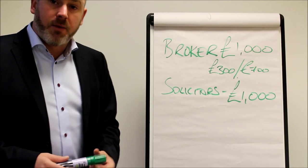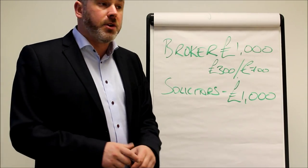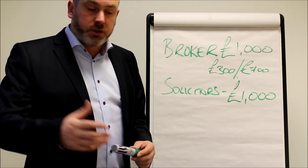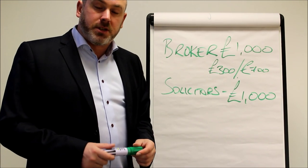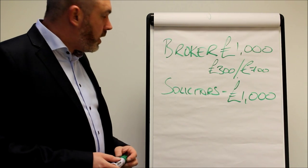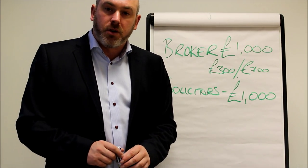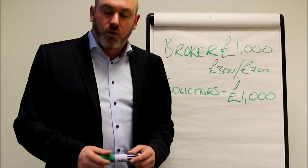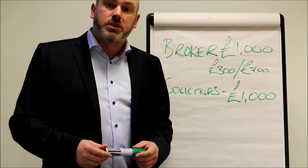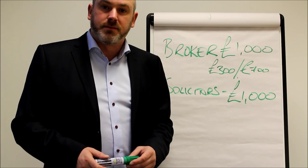We can't tell you how much the valuation is going to be without knowing your property value, so you'd have to inquire individually for us to break down all of the costs involved in purchasing your specific property. I hope you find this information useful — it's just given you a quick overview as to how the Council Right to Buy Scheme works. We'd love to take your inquiry and talk to you individually about your own circumstances and what's possible for you. Please get in contact with myself, Howard Bowes, at Harvey Bowes Mortgage and Finance Brokers. Thank you.